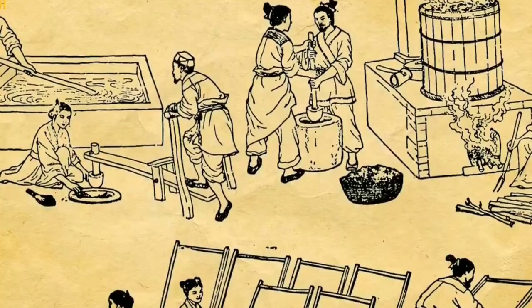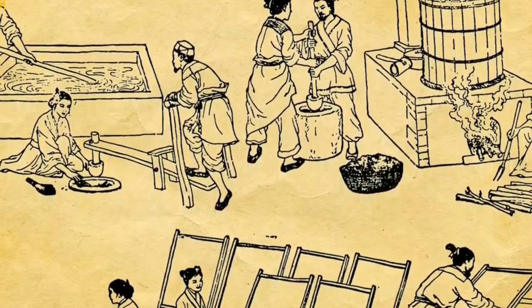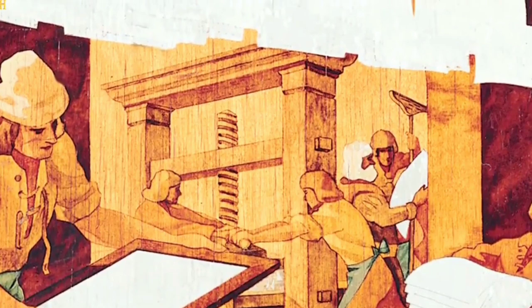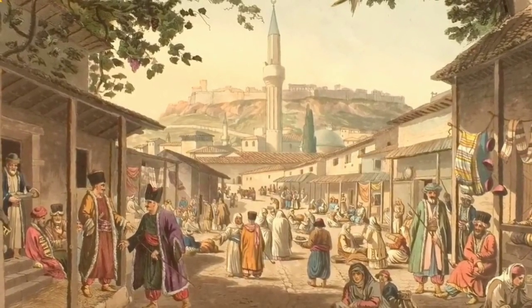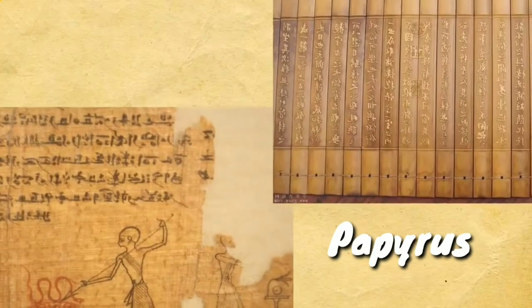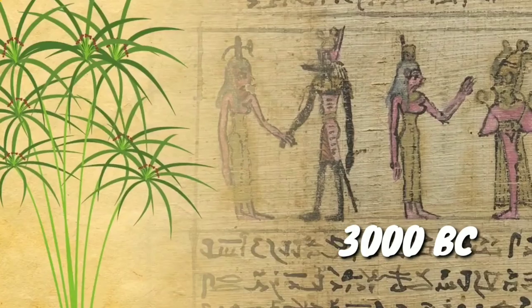The invention of paper might not seem like a really big milestone on its own, but in ancient times the only way information could be passed on was through the oral medium. And as anyone who has played Chinese Whispers knows, information passed from one person to another can get heavily distorted. Paper provided that means of communication which could be preserved for future generations without much alteration. Paper has its origins from the word 'papyrus,' which was used by the Egyptians in the 3000 BC era.